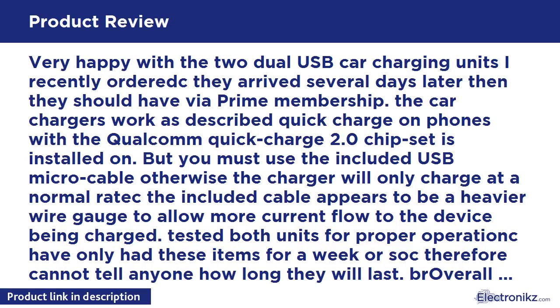Customer review: Very happy with the two dual USB car charging units I recently ordered. They arrived several days later than they should have via Prime membership. The car chargers work as described — Quick Charge on phones with the Qualcomm Quick Charge 2.0 chipset installed. But you must use the included USB Micro cable; otherwise the charger will only charge at a normal rate. The included cable appears to be a heavier wire gauge to allow more current flow to the device.